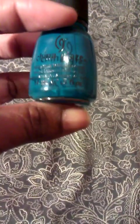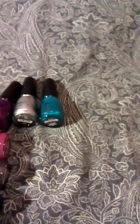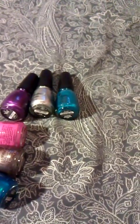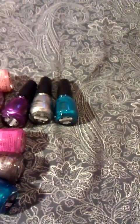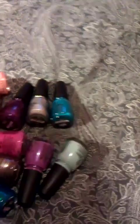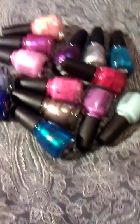Another purple which is called Gothic Lolita. Last but not least, there is another blue which is called Shower Together. This pretty much sums up my purchases — I paid for them all with my own money, I went to the store. If you have any questions, comments, or concerns, please feel free to ask. Please rate, comment, and subscribe. Have a beautiful day!